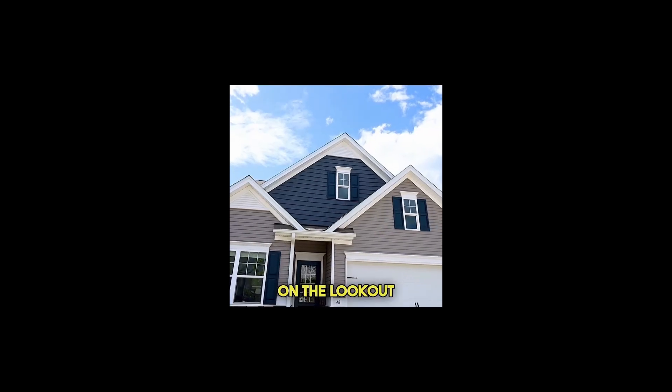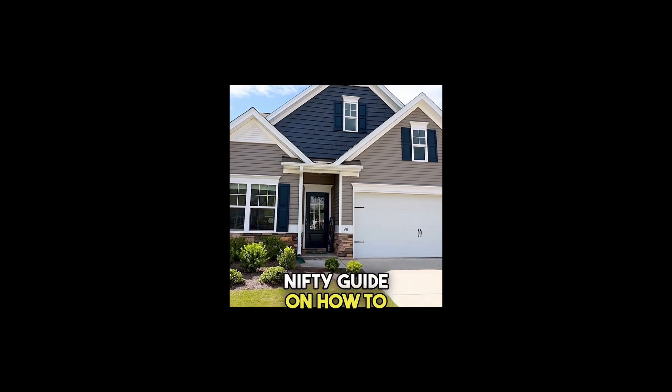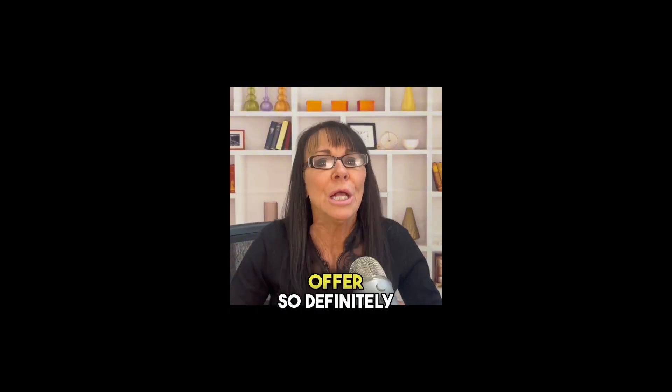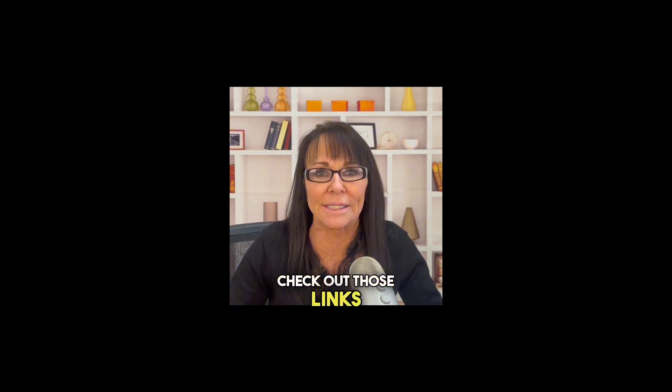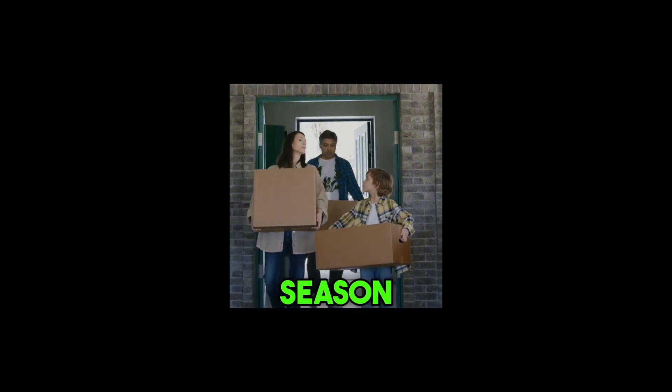And if you're on the lookout for a new home, I've got a nifty guide on how to supercharge your offer. So definitely check out those links. Now let's jump into how to get your home ready for hurricane season.